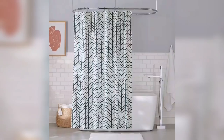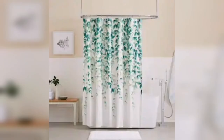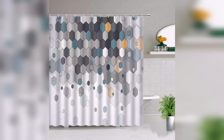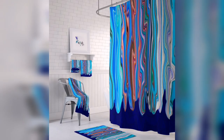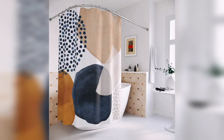One of the significant advantages of shower curtains is their effortless installation. Unlike permanent glass enclosures or complex renovation projects, curtains can be quickly hung using a tension rod or curtain hooks. This simplicity also extends to maintenance. Shower curtains are typically made of water-resistant materials like polyester or vinyl, which are easy to clean and maintain. They can be machine washed or wiped down with a damp cloth, ensuring a hygienic bathing environment. With minimal effort, you can keep your shower curtain looking fresh and vibrant, enhancing the overall appeal of your bathroom.